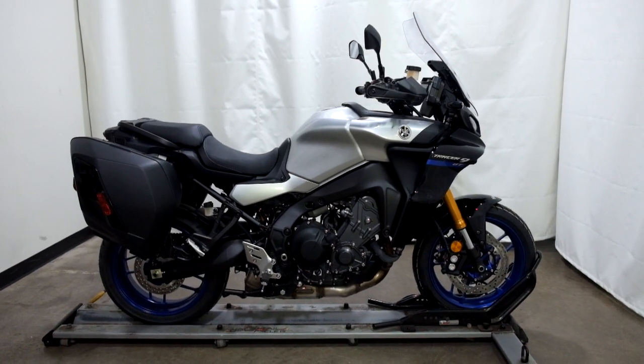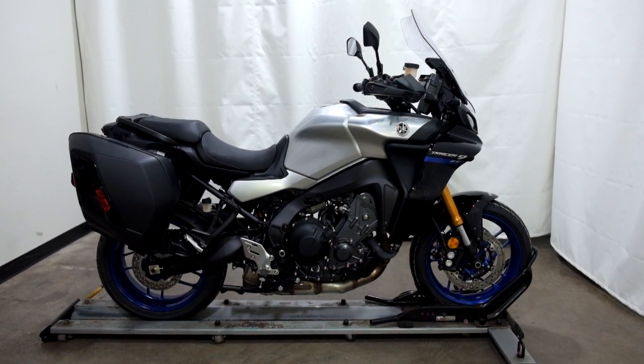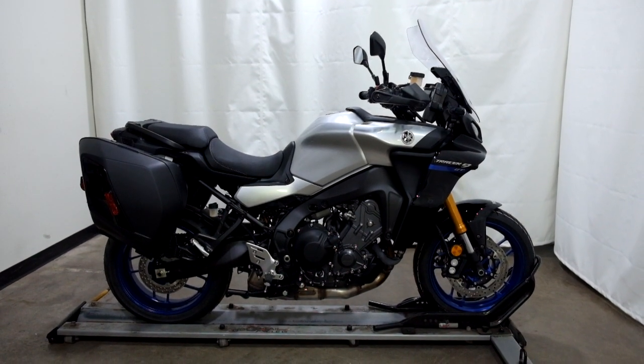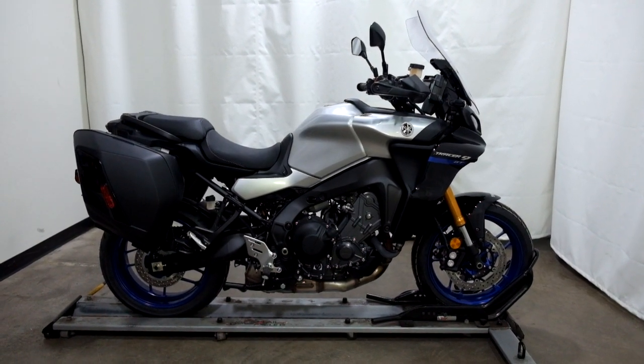Welcome to SimplyRideUSA.com. Today we have a brand new, fresh out of the crate, 2022 Yamaha Tracer 9 GT. This sport touring bike is brand new and will be prepped to go once it has been sold. So let's take our walk around it and we'll show it to you today.